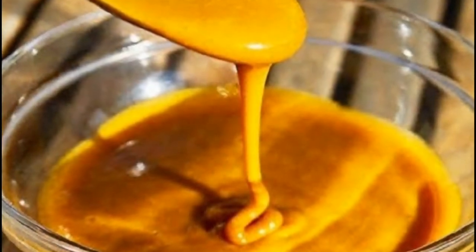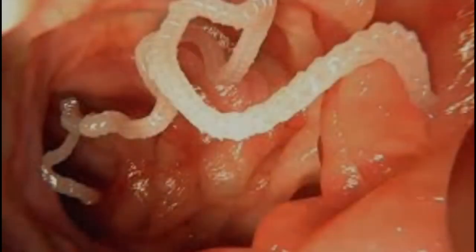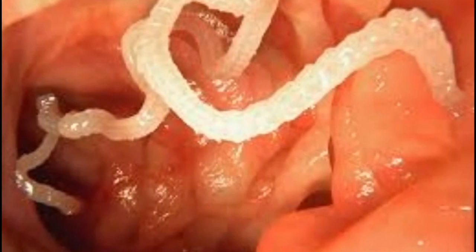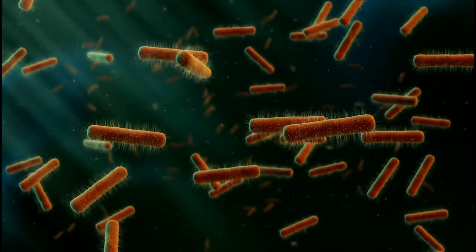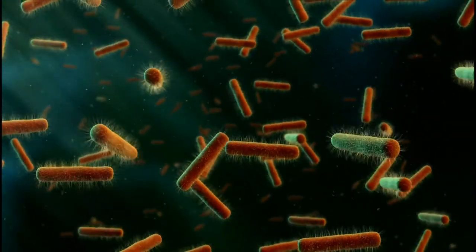This natural antibiotic is regarded to be the most powerful one by numerous experts, and it effectively cures infections and destroys parasites. The Master Clinic tonic is, in fact, an antibiotic which destroys gram-positive and gram-negative bacteria.